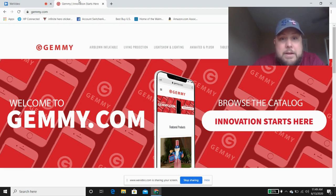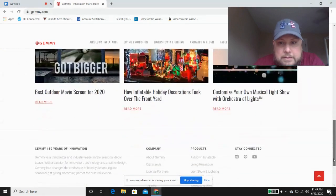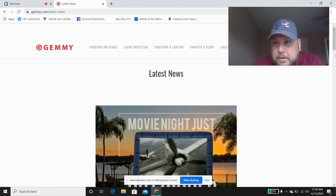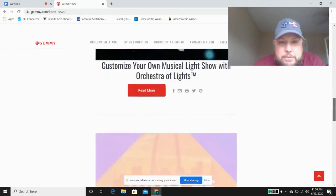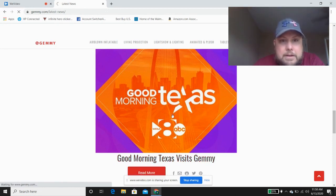So I'm going to show you this pretty cool find that is buried on their website and give you my reaction to it. If you go to the Gemmy website and scroll all the way down, go to 'Latest News' and click on that, it'll bring up some of the latest news items. About the fourth one down, there's a Good Morning Texas visits Gemmy link — click on that.